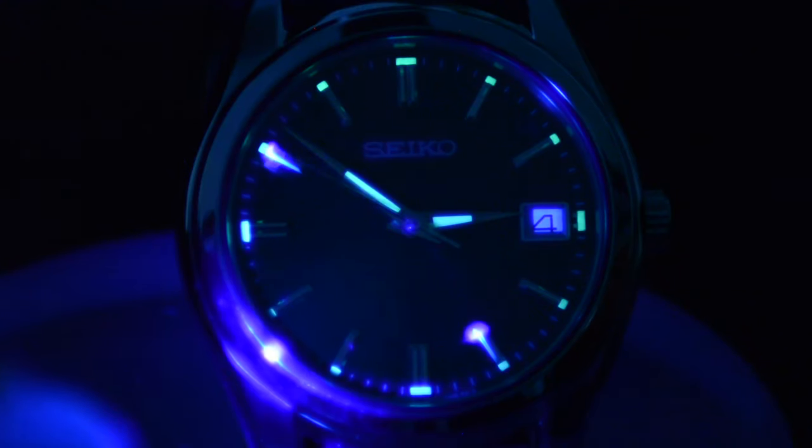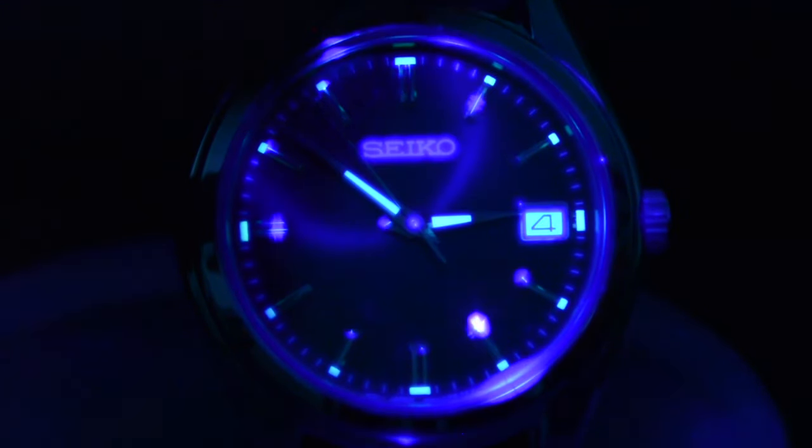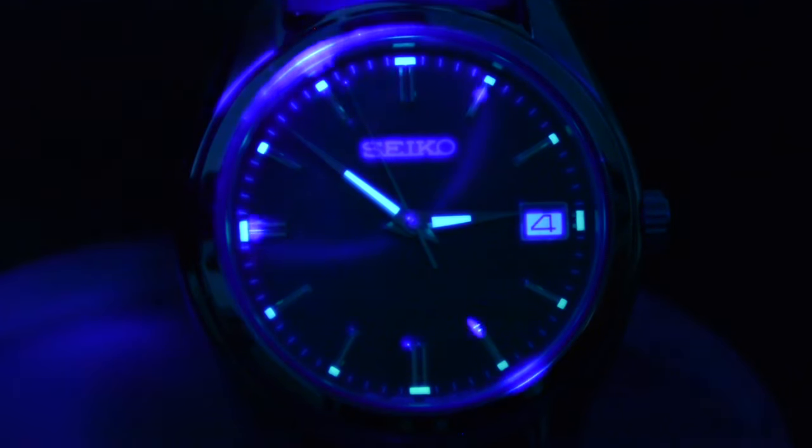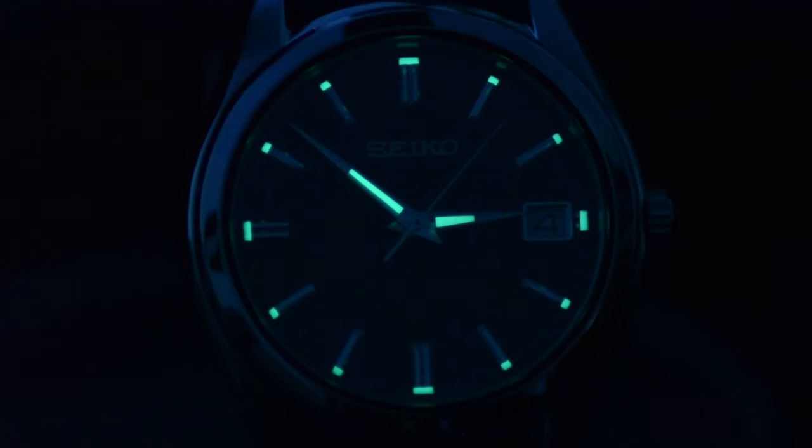During the night, Seiko thought that adding a tiny bit of lume on the hands and right above the indices would be a great idea — and it is. It's not the best lume like the one from Seiko 5 models, but it works and saves you from taking your watch out of your pocket while checking the time in a movie theater or an opera concert.